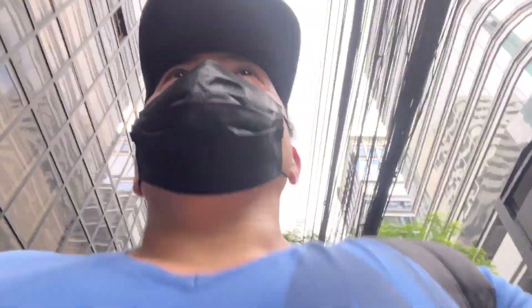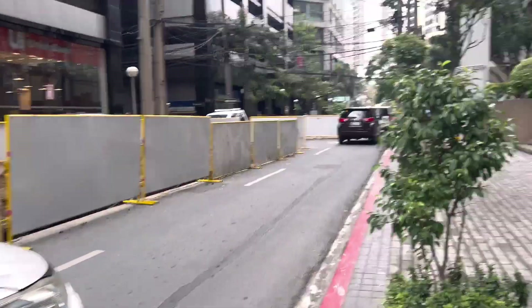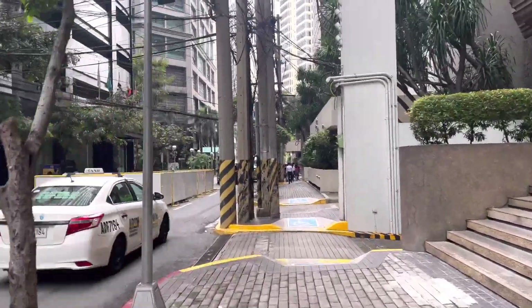Today I'm here in Makati to check three foreclosed condo units. Two units are here within Salcedo Village and the other one is in Legazpi Village. We will check first the one here along HV De La Costa, near Salcedo Village Weekend Market and Makati Sports Club.